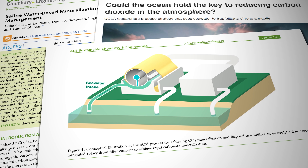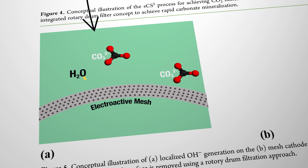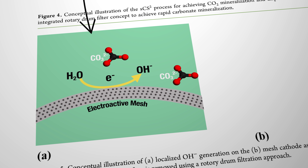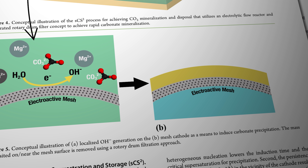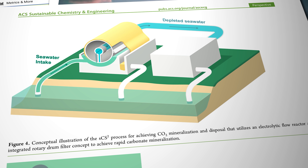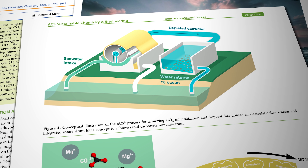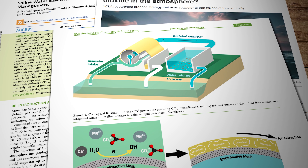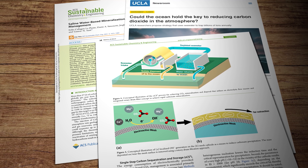In basic terms, SCS² works like this: seawater is drawn up into a flow reactor and through an electrically conductive stainless steel mesh which acts like a cathode in a battery and causes electrolysis of the water. That increases the concentration of hydroxide ions, which facilitates chemical reactions between the CO2 and calcium and magnesium naturally present in seawater to produce solid limestone and magnesite — in a process very similar to the way seashells are formed, only at a vastly accelerated rate. The seawater that flows out of the other end now has far less CO2 dissolved in it and can be returned to the ocean. The solid limestone and magnesite that builds up on the mesh can be removed using a rotary drum and returned to the ocean, where it takes its chemically captured CO2 to the seabed in a solid state that remains permanently stable.